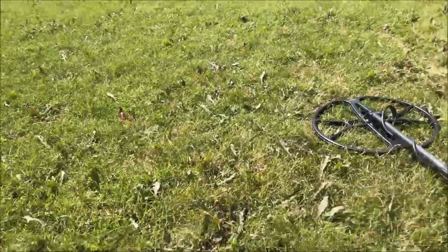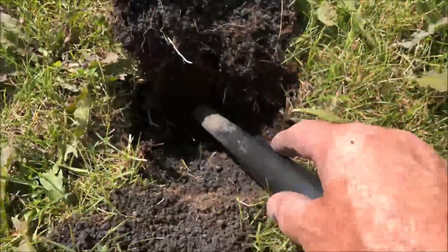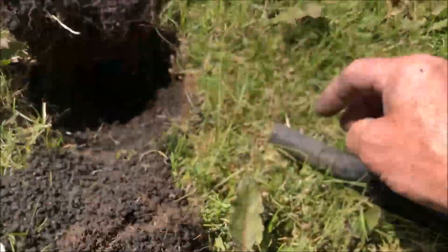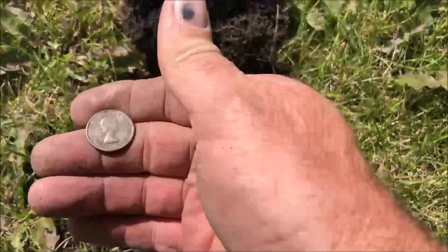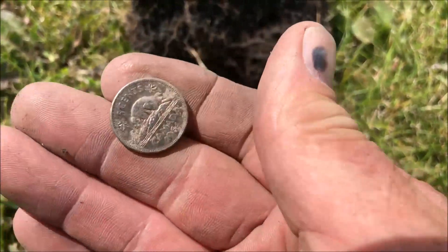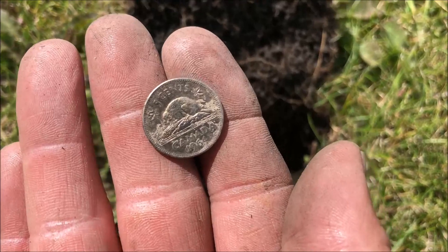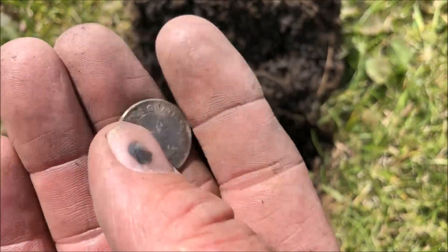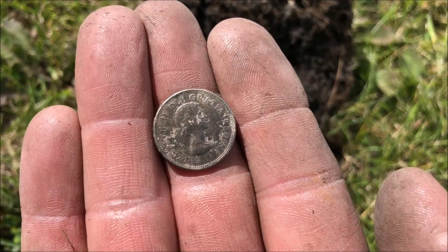Got a really good signal at the soccer field. Dig it down here — we got ourselves a nickel. A little bit older — must date this field back. We're finding a lot of coins from the '60s. We'll take that, let's see what else we can find.